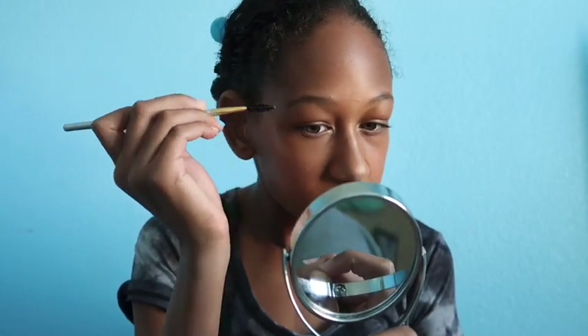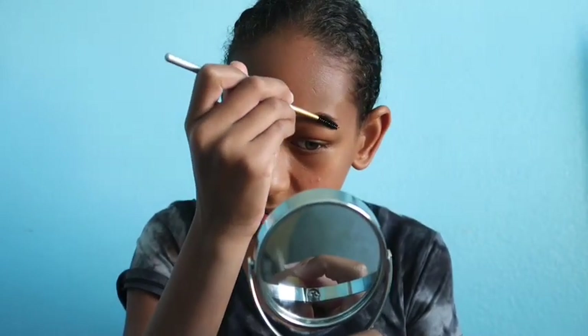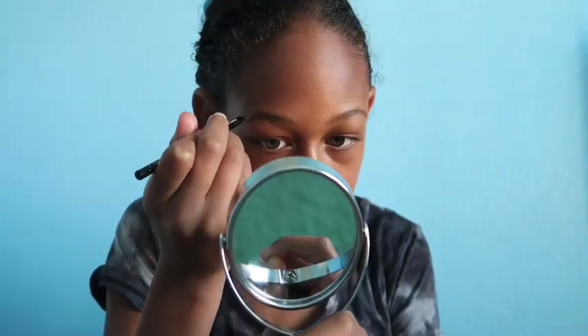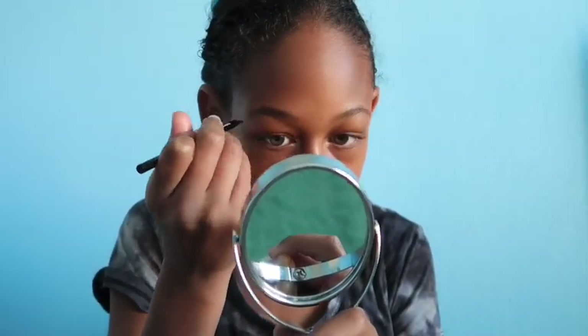Next is my eyebrows. I do my eyebrows with eyeshadow because it's so much easier than buying a big product. After that, I use my NYX setting spray and just spray my face.